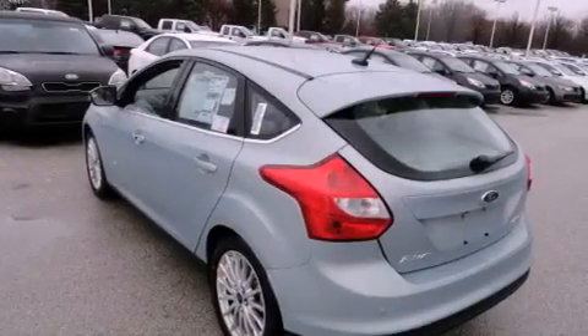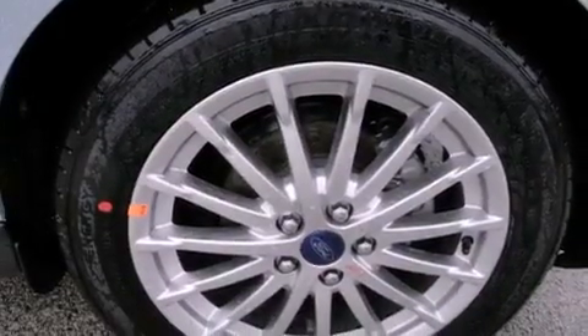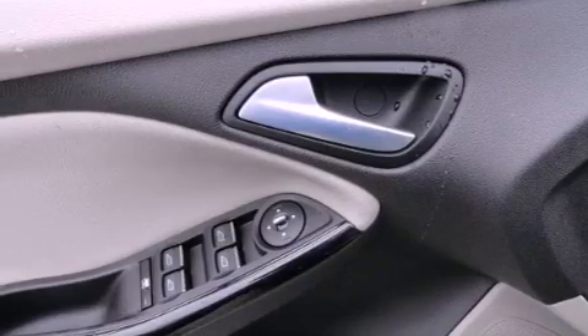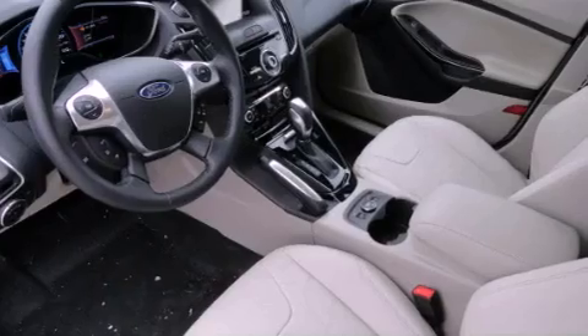The following features are also included: cruise control, full power accessories, a rear window defroster, a leather-wrapped shift knob, 12-volt power outlets, front and rear floor mats, stability control, disc brakes with an anti-lock braking system, a push-button ignition, and a rear spoiler.